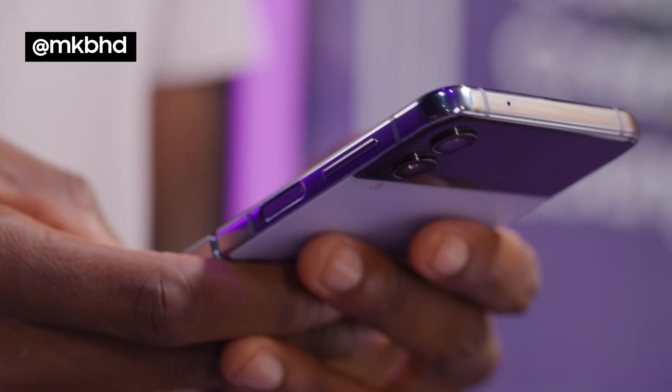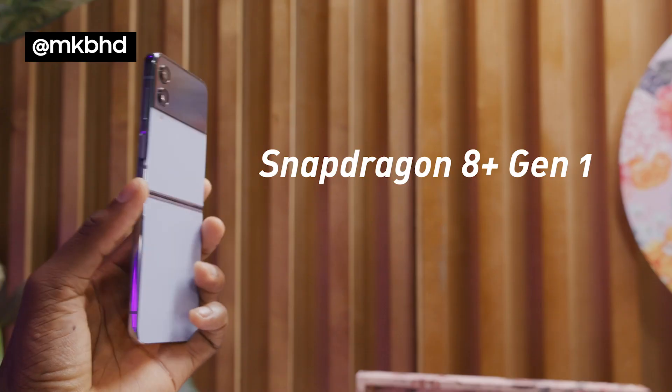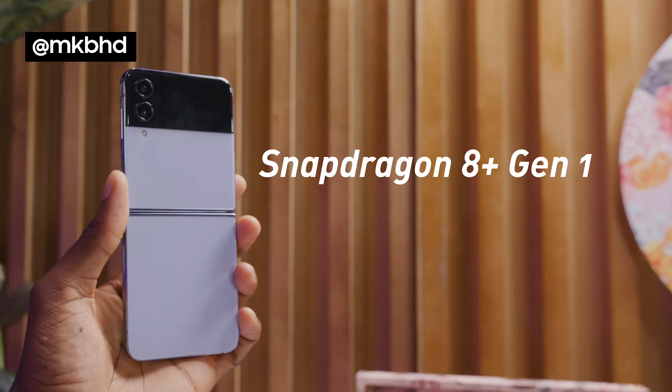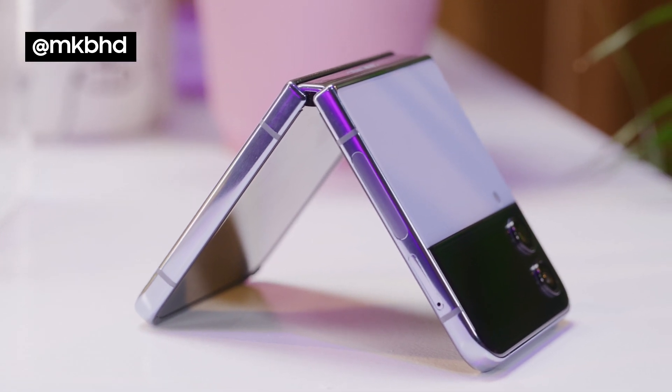The most noticeable improvement year over year with this phone might actually be battery life. The battery bumps up from 3300 to 3700 milliamp hours, and it still fast charges up to 50% in 30 minutes.